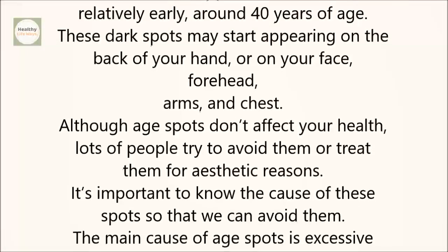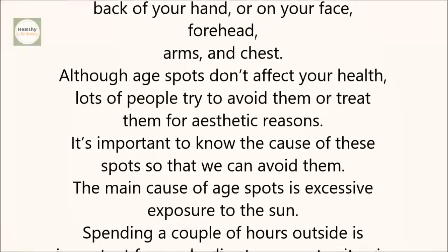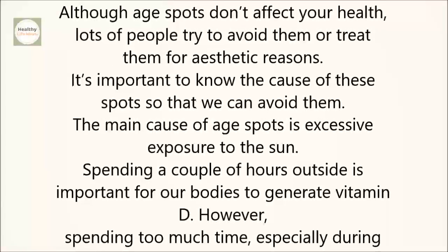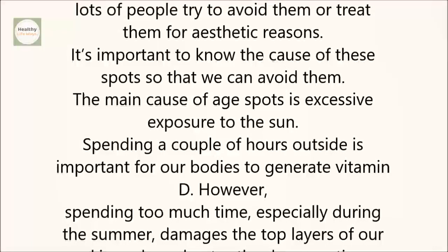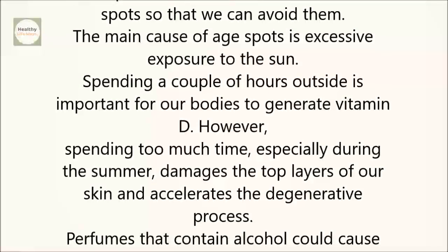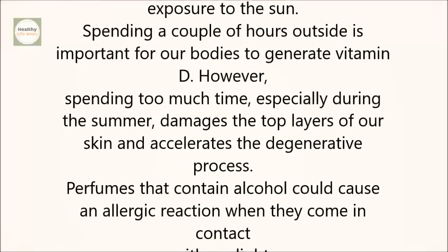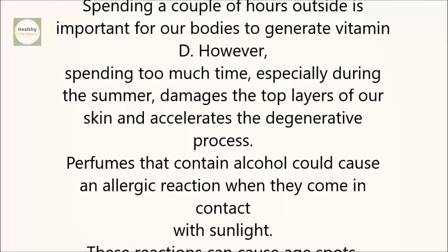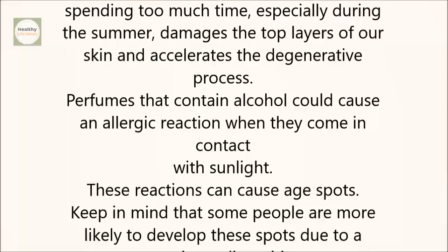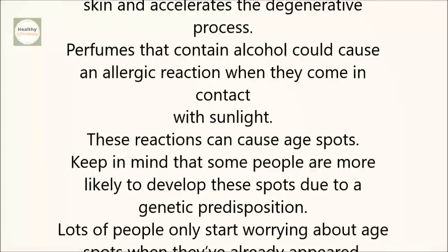It's important to know the cause of these spots so that we can avoid them. The main cause of age spots is excessive exposure to the sun. Spending a couple of hours outside is important for our bodies to generate vitamin D. However, spending too much time outside, especially during the summer, damages the top layers of our skin and accelerates the degenerative process. Perfumes that contain alcohol could cause an allergic reaction when they come in contact with sunlight, and these reactions can cause age spots. Keep in mind that some people are more likely to develop these spots due to a genetic predisposition.